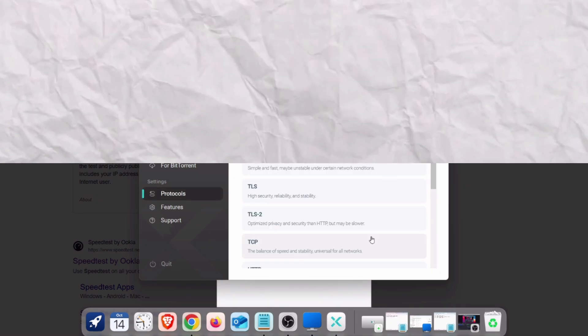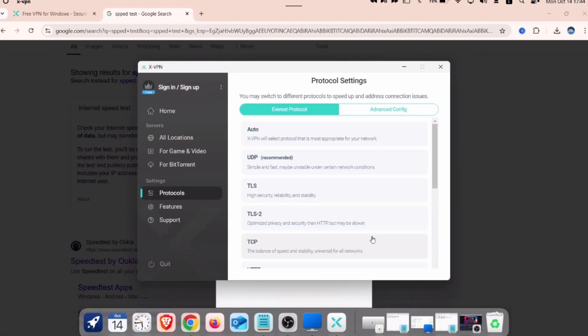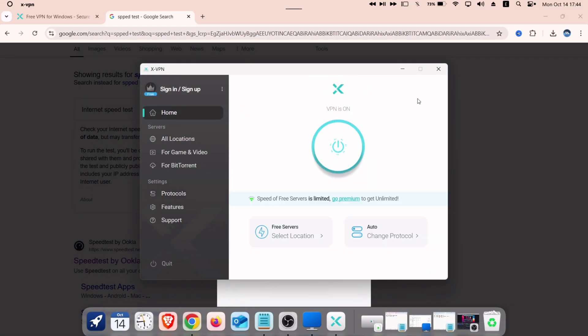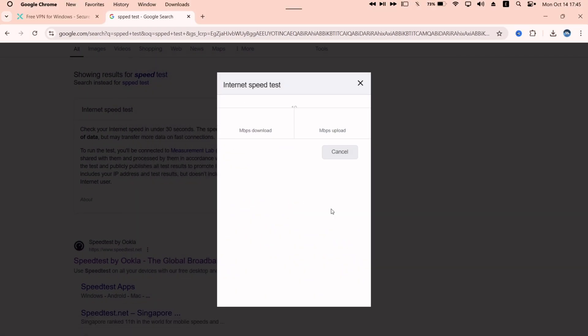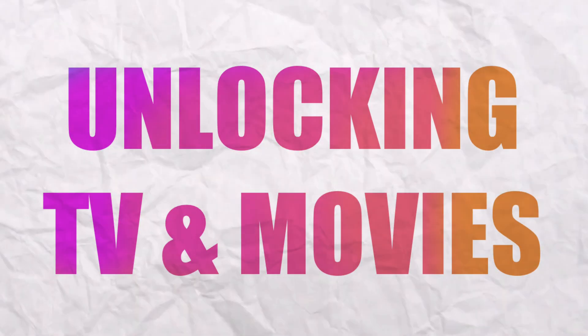Next, you can switch between protocols and manage your settings with ease. Each protocol has a different level of security and internet speed, so you can switch as per your requirement. As you can see, after switching the protocol, the internet speed has also changed.